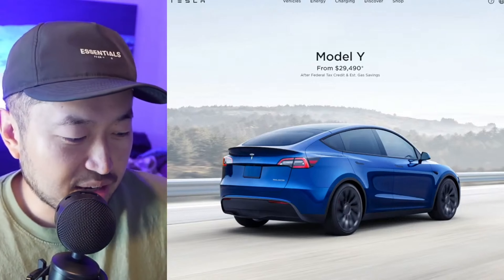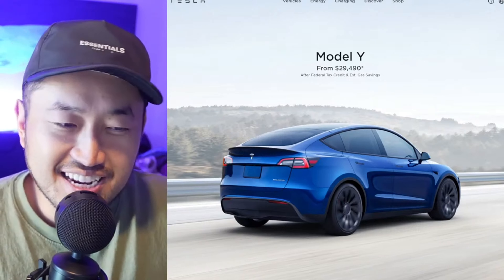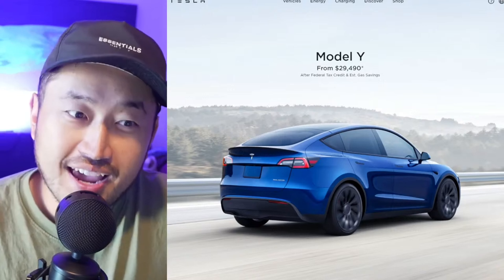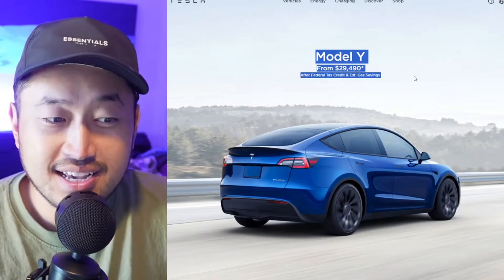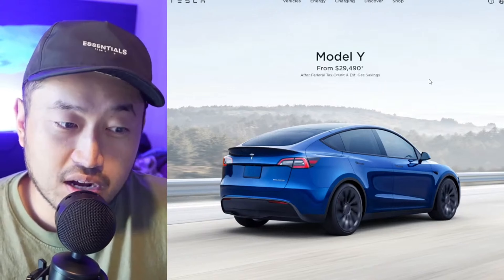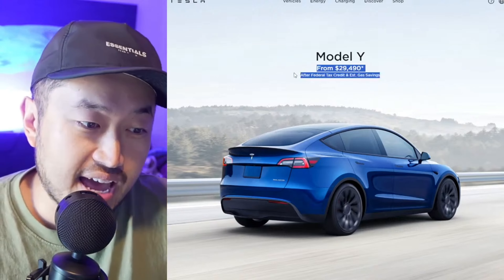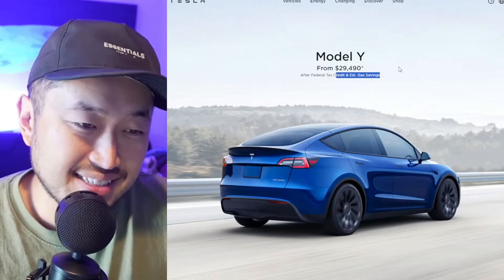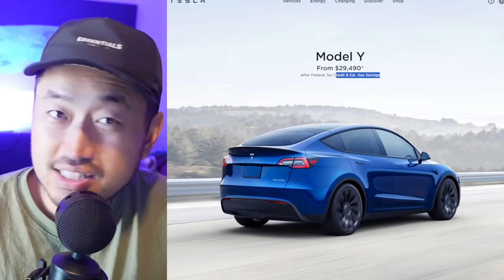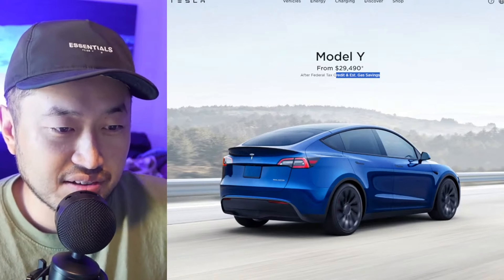This is our segment where we've been talking about how Tesla pricing is shady — it's different, it sets the wrong expectation from the get-go, especially when you have a price like $29,490 listed on the main website as the Model Y. But if you take a look, it's actually after the federal tax credit and estimated gas savings, which in some places your gas savings is not going to be that much, especially in high cost of living areas like California and other cities.